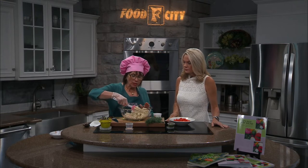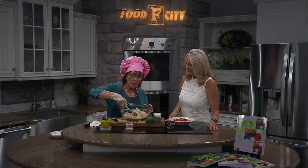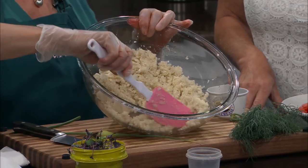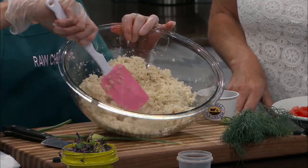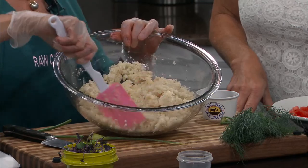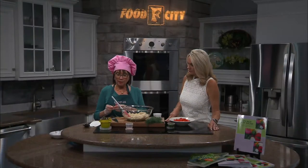This morning I broke down my cauliflower, put it in my food processor, and processed it until it became this nice, fine, moist texture. I put in a little bit of Himalayan salt and a lot of freshly ground pepper — you know me with my pepper, that's one of the things I really love.